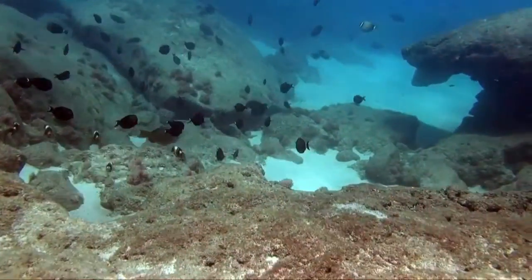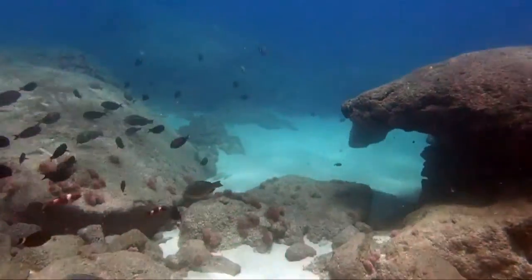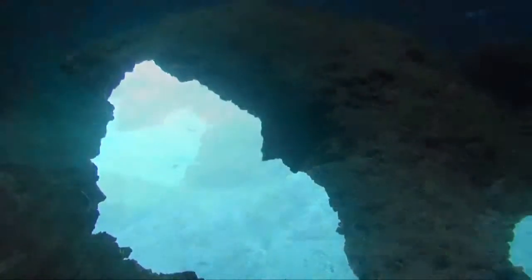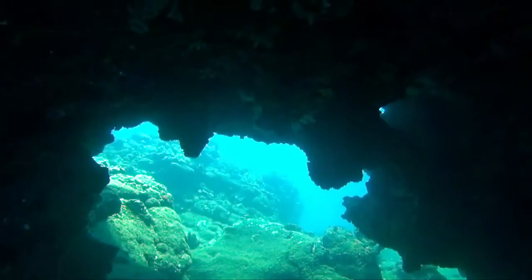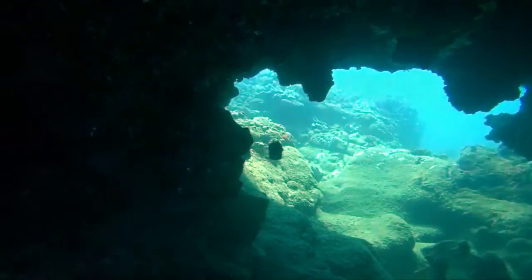Today we are diving at the beautiful Keiki Beach, which is in between Waimea Bay and Pipeline on the north shore of Oahu. Keiki means children. There's a beautiful little pond right here before you go out for a dive where all the kids love to go and swim in the summertime.